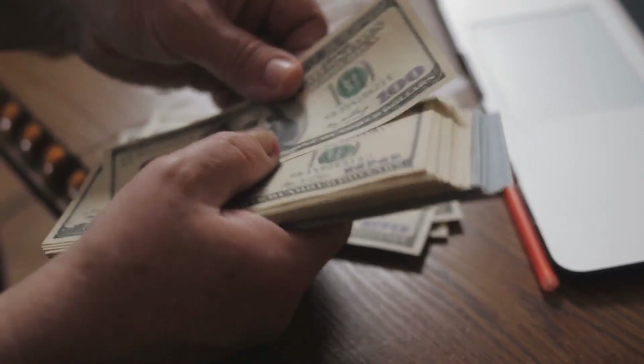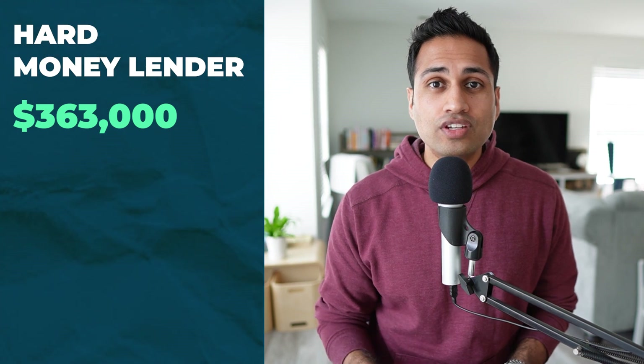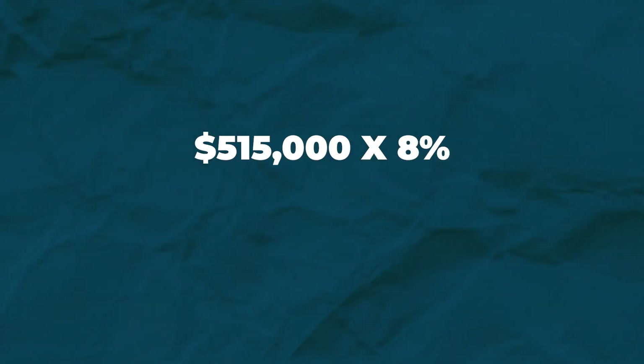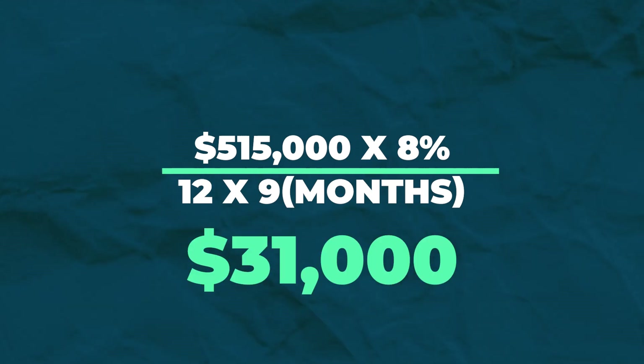I typically don't pay property taxes on a fix and flip project that I intend to exit within 12 months. The reason is the interest they charge on property tax is anywhere from 8 to 18% — I'd rather pay the interest when I sell the property than pay the property tax mid-project. I used 100% financing on this deal. My hard money lender gave us a purchase money loan for $363,000 and I found a private money lender to gap fund us for $152,500. The total loan amount was $515,000 and I was paying 8% interest only. That comes out to $31,000 in interest over the nine months we held the property.